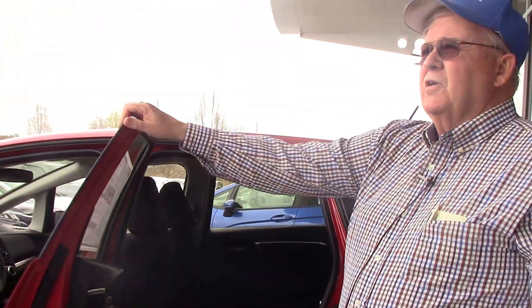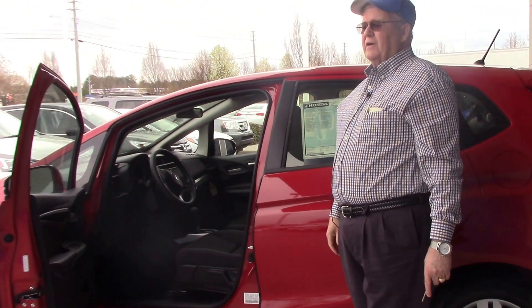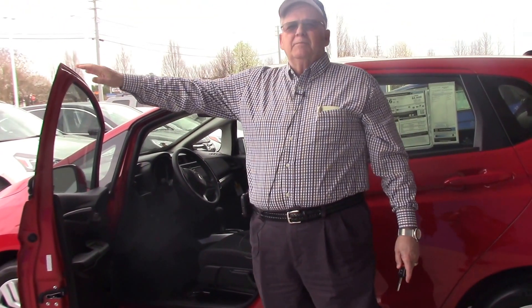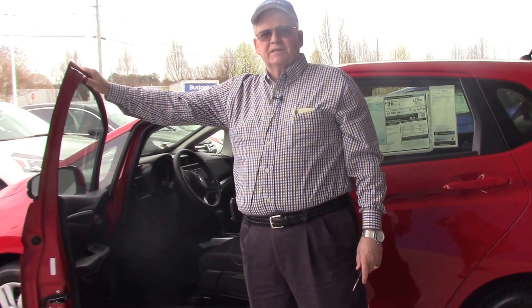This little car is very reasonably priced. It's only seventeen thousand six hundred and twenty five dollars. Come see me, Mickey Bissett — ask for Mickey like the famous mouse. I'll be happy to help you with this Fit.